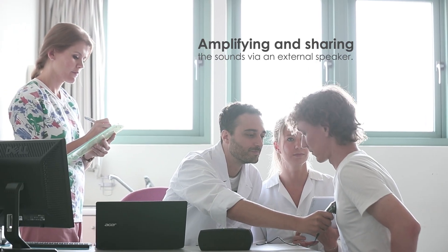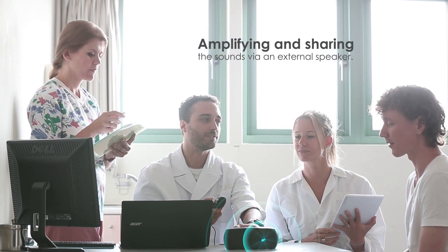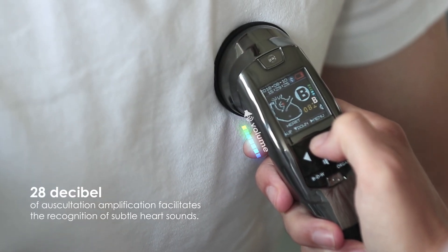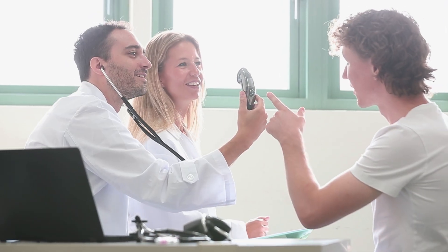Teaching and interpreting a patient's condition by sharing heart sounds via an external speaker. Twenty-eight decibels of auscultation amplification facilitates the recognition of subtle heart sounds. Physicians can listen to every subtle sound and can also connect an external speaker for teaching and sharing.